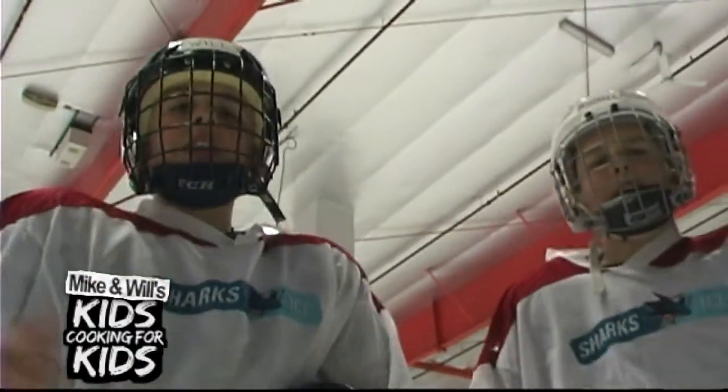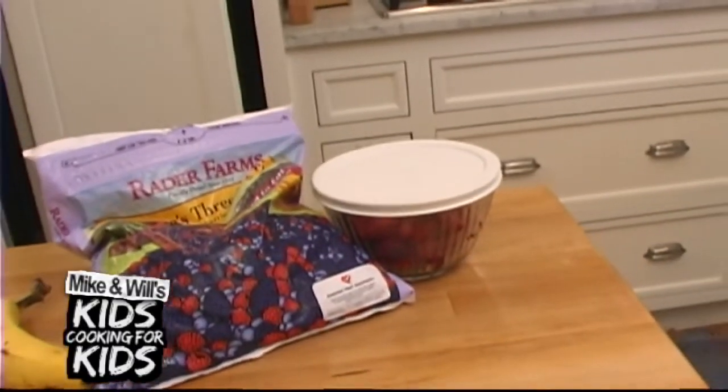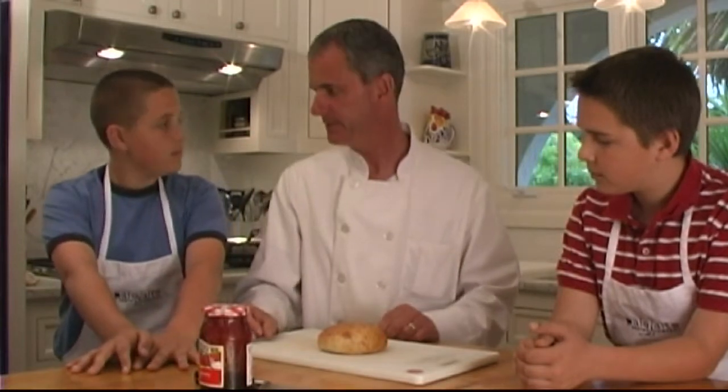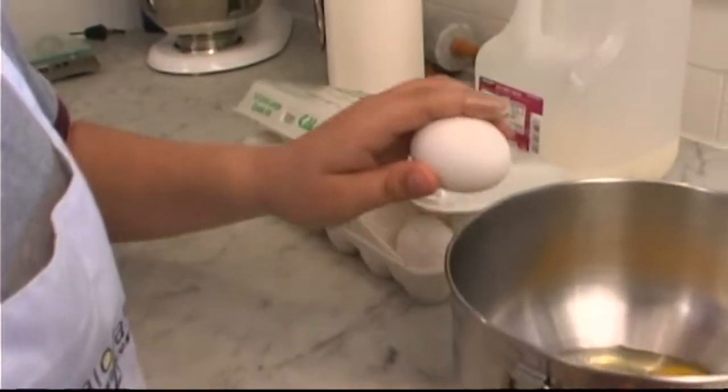I'm Michael. I'm Will, and welcome to Kids Cooking for Kids. Today we're going to make a breakfast smoothie. Today we're going to give you a tip on how to cut a bagel. You guys like bagels? Oh yeah. Bagels are big. Well today we're going to make scrambled eggs. Welcome to our show. It's all about kids cooking and having fun.